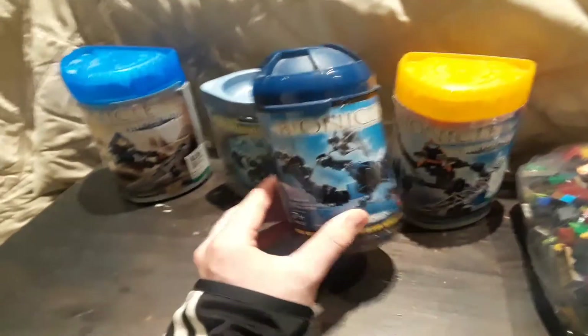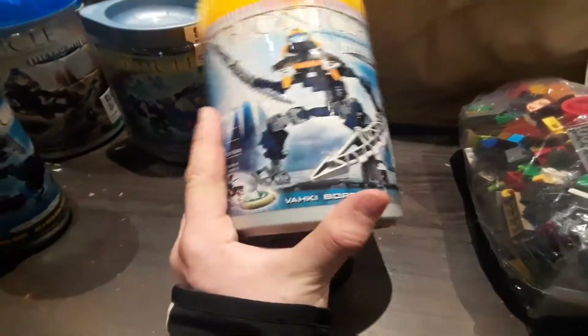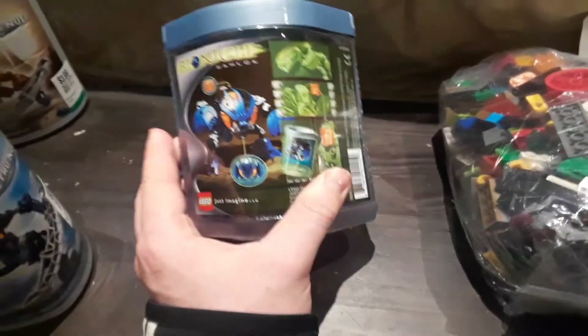Then there's these Bionicle canister sets — these are only four bucks each so I got all of them. We got Toa Nokama — I don't know much about Bionicle honestly — we got a Vahki Bor, I can't even say that, and then we have the Bohrok, I think. There are actually two of this set in here, which is kind of cool, though I don't think it originally came with two.